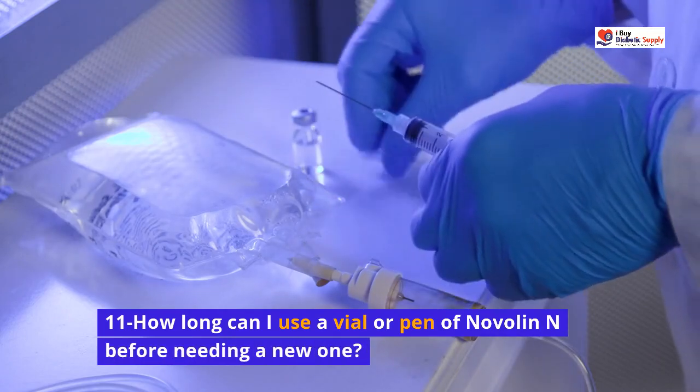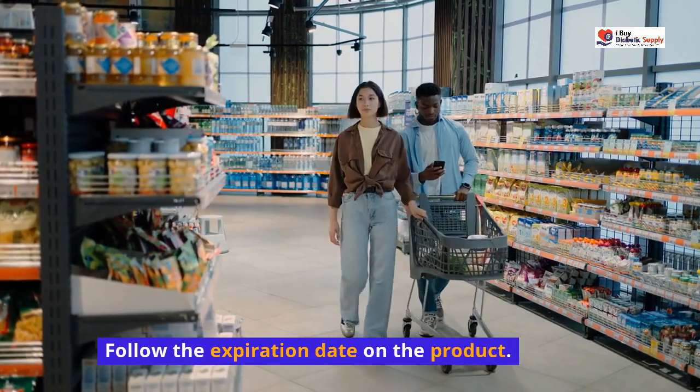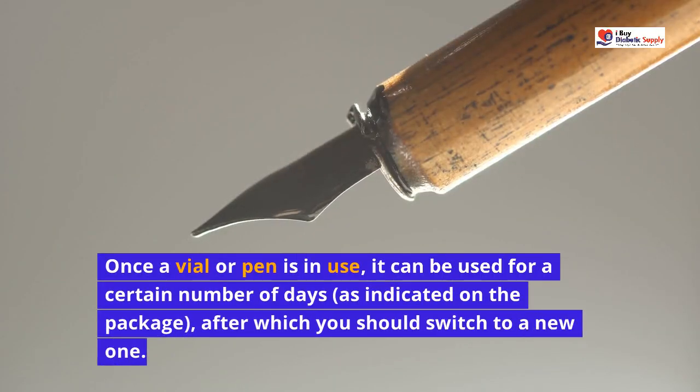How long can I use a vial or pen of Novalin N before needing a new one? Follow the expiration date on the product. Once a vial or pen is in use, it can be used for a certain number of days, as indicated on the package, after which you should switch to a new one.